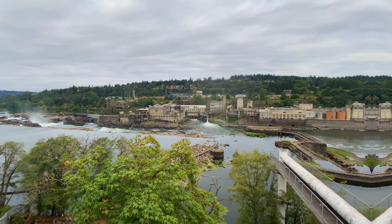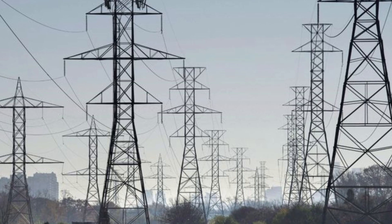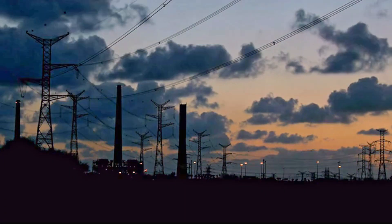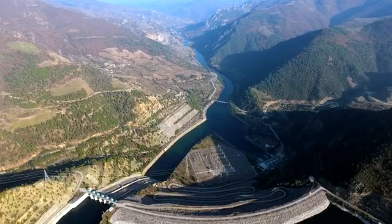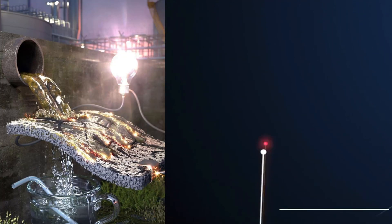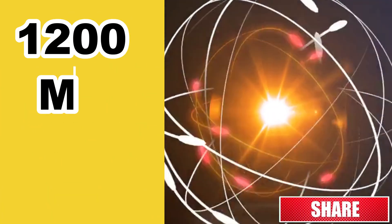One of the primary purposes of the Alisu Dam is to generate electricity through hydroelectric power. The dam harnesses the energy of flowing water to turn turbines, converting mechanical energy into electrical energy. This process is a sustainable and renewable method of generating electricity without relying on fossil fuels. The dam can generate 100 megawatts of electricity.